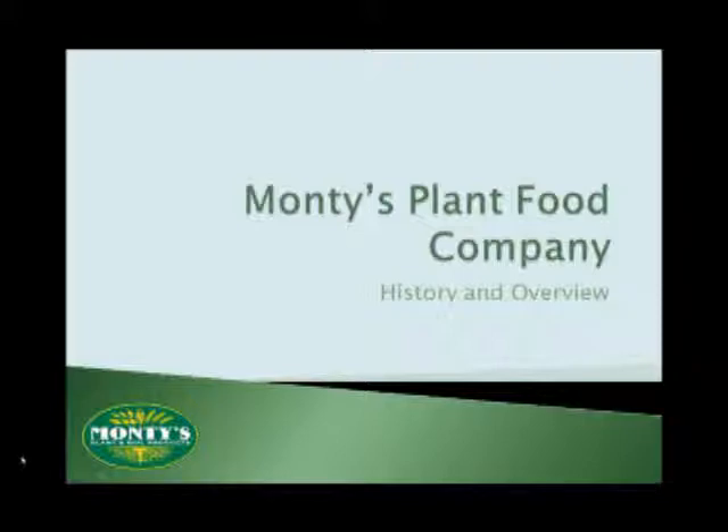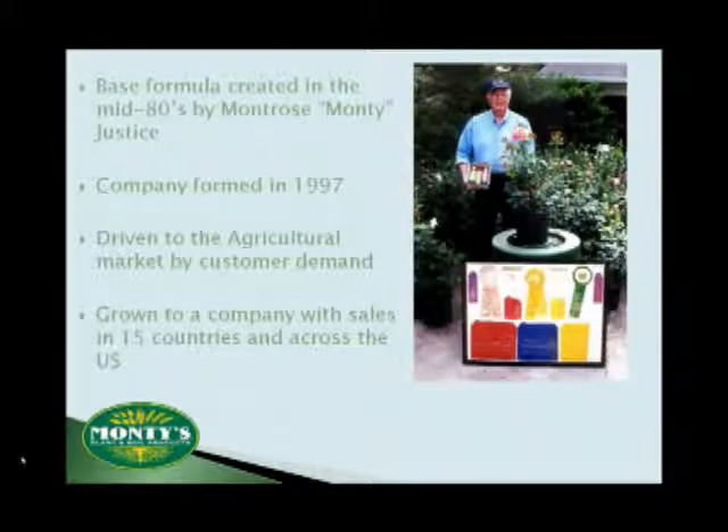We're going to get started by looking back at where everything kind of began. Unlike many products on the market today, our product was initially created without any retail intent at all. It was created because Monty is committed to excellence and he wanted to win rose shows. His search to find a pH-balanced fertilizer that would produce dramatic results without burning his plants ended in frustration because at that time no such material existed.